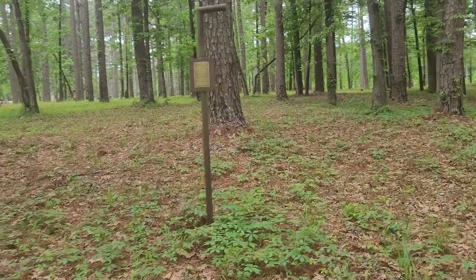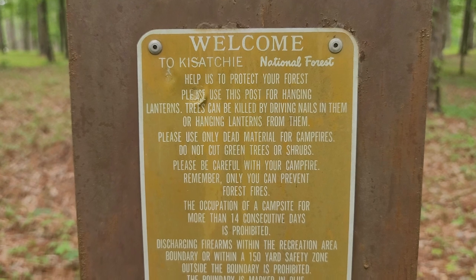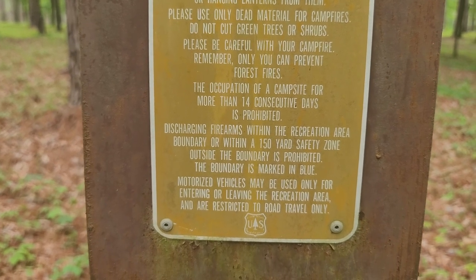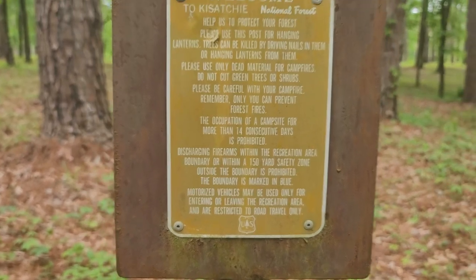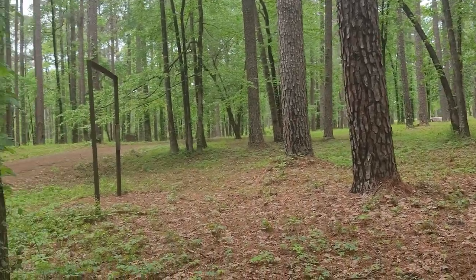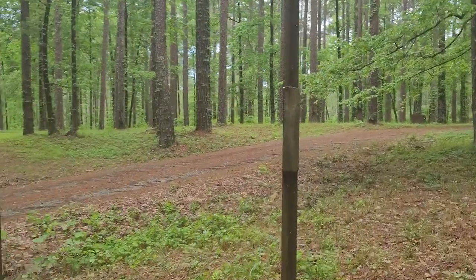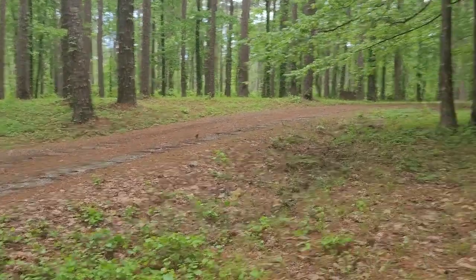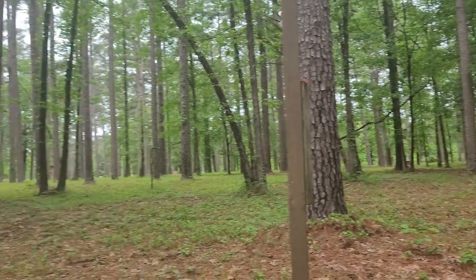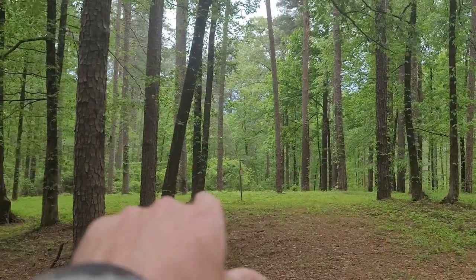I thought this was a lantern pole holder — for hanging lanterns. Instead of driving nails into trees to hang stuff, they put these hooks so you can use them. Very nice. There are several of them all around. And I'm betting this is a cleaning station — looks like you could hang a deer from that. I don't see a sign, but yeah, these are deer cleaning stations. There are several of them.